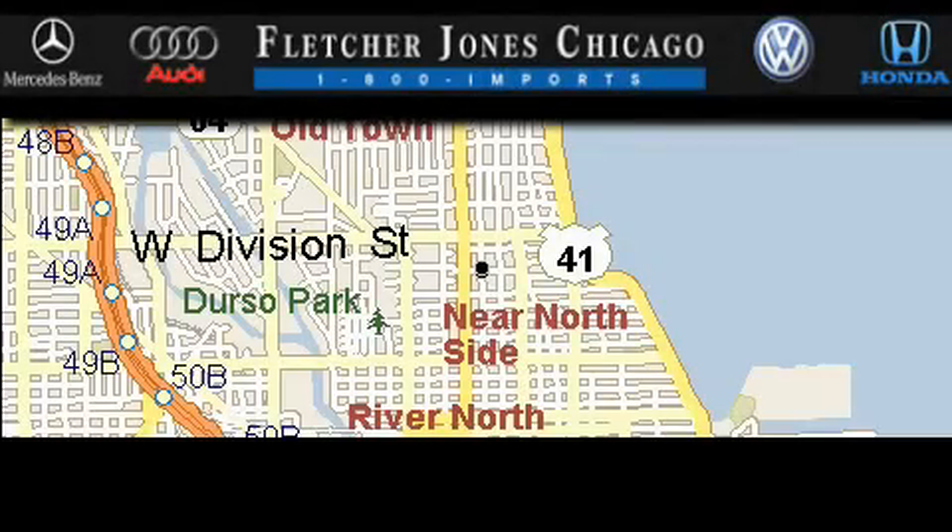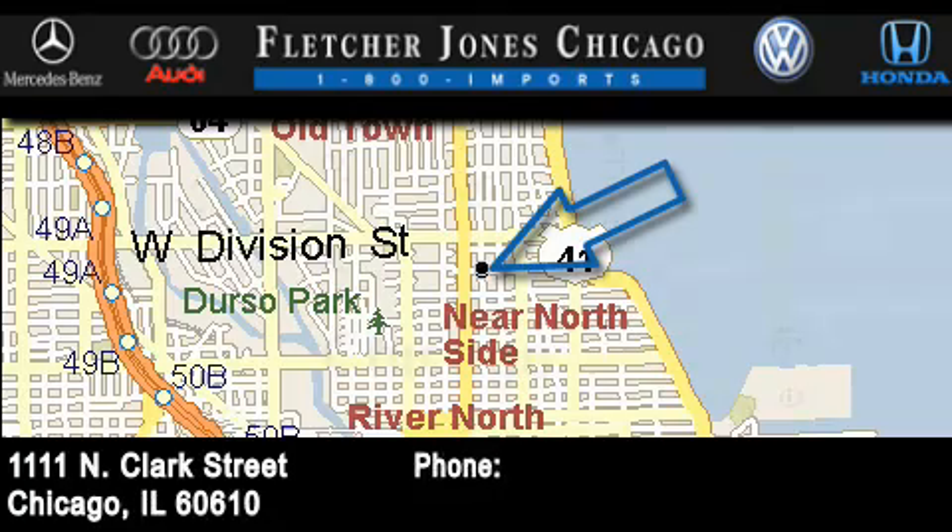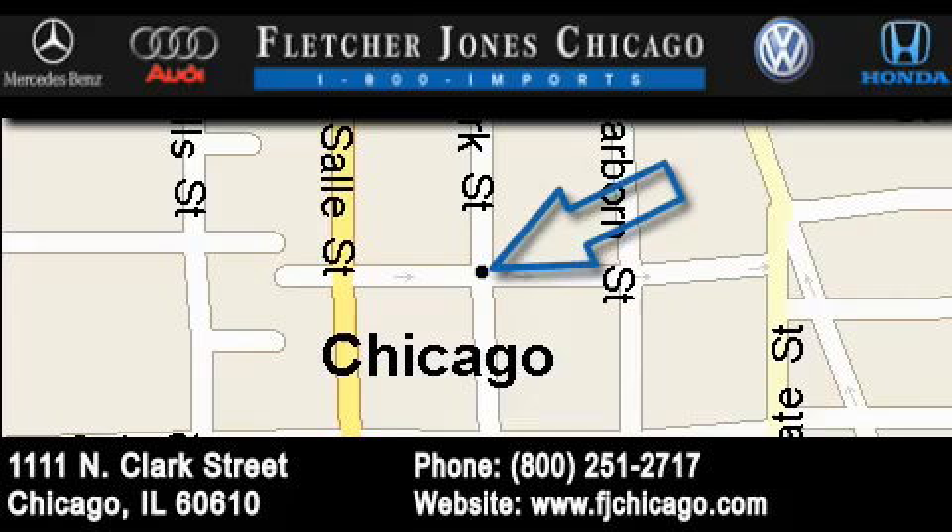Mercedes-Benz of Chicago is located at 1100 North Clark Street in Chicago. Our goal is to exceed all of your expectations to ensure that you'll return for future visits.